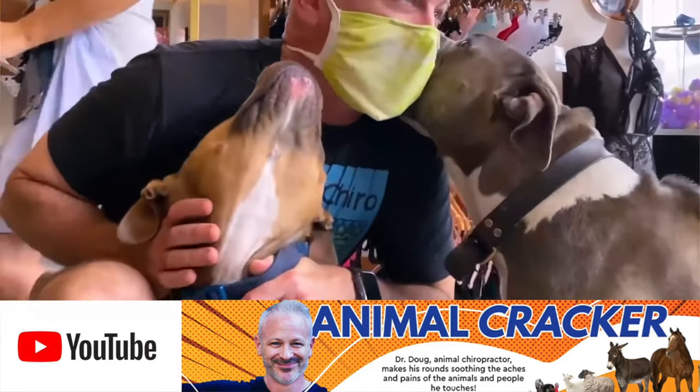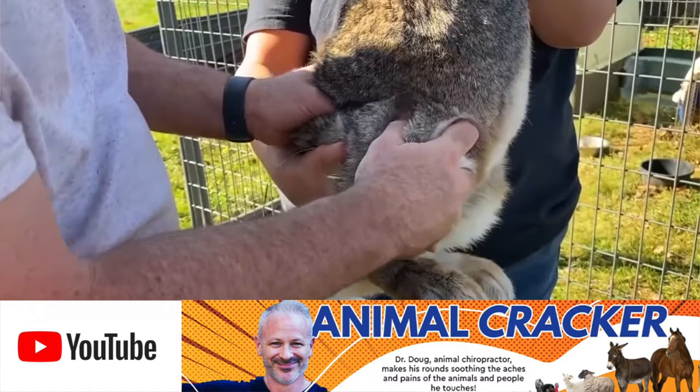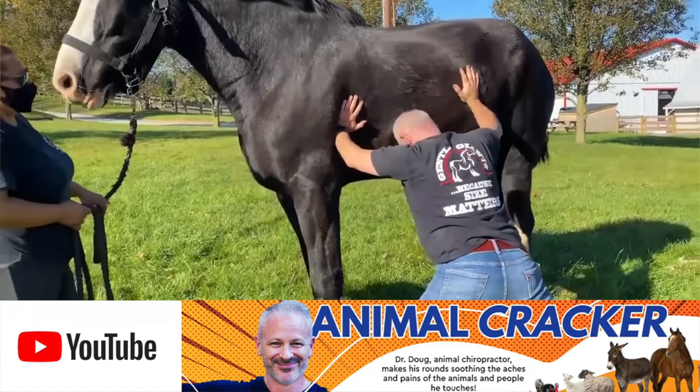I also have another channel that's become very popular called Animal Cracker, where I work on horses, dogs, pigs, chickens, cows, cats — you name it. But today we're specifically talking about how CoolSculpting can go wrong.